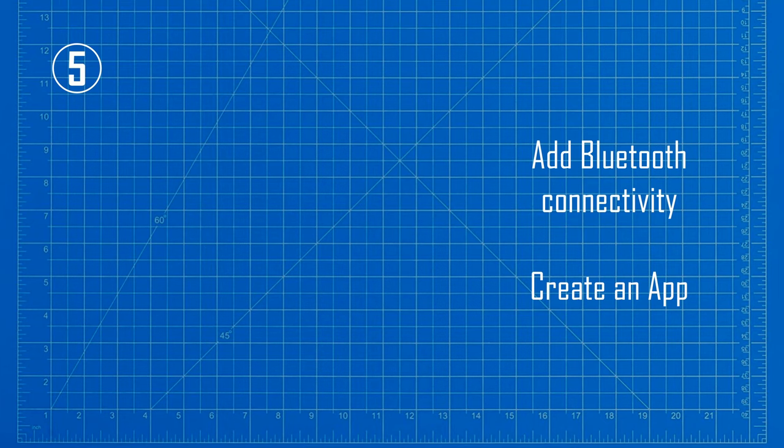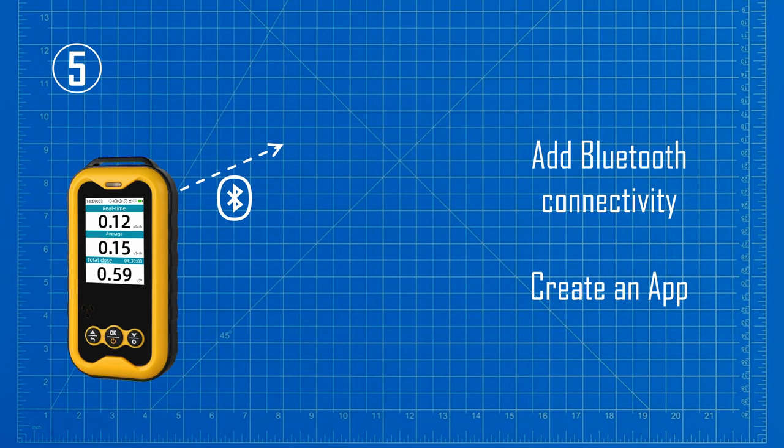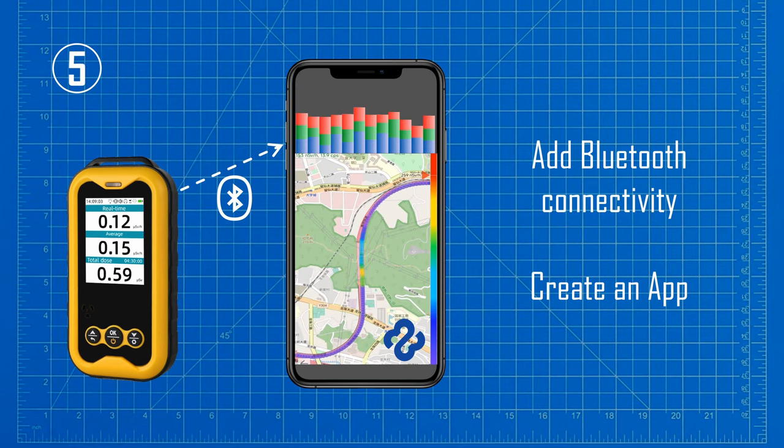My final suggestion is to add a Bluetooth data link to a smartphone application. The added cost to the bill of materials would be less than $2, but it would enable a huge amount of additional functionality. Not only that, a smartphone application is a great way to interact with your customers — the smartphone offers effectively limitless storage capacity, geolocation features can be added, and once you have a solid application in place you could build out to all kinds of data analysis features without adding any hardware costs. Anyway, that's just my tuppence worth of advice.